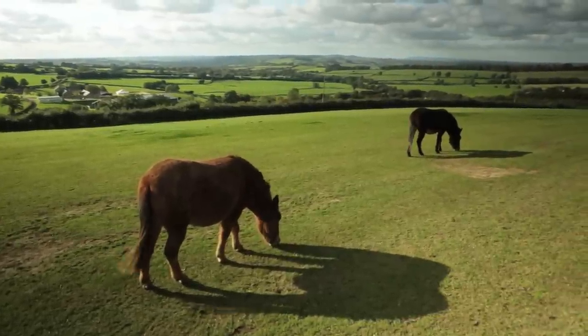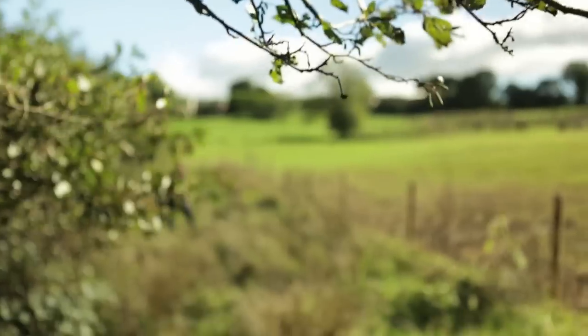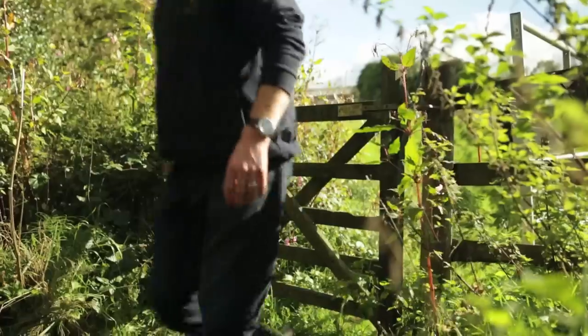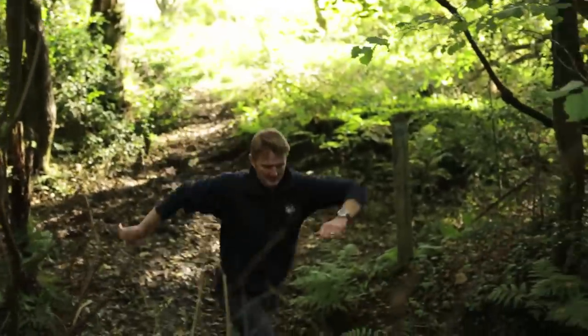Here on our Dorset farm we've got populations of one of the UK's rarest mammals, water voles, living here in the streams and the ponds. I'm here this afternoon to look for signs that they've been breeding here over the summer, and to make sure that the work we're doing to protect their fragile habitat is working well.